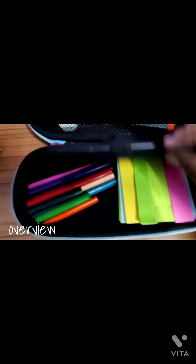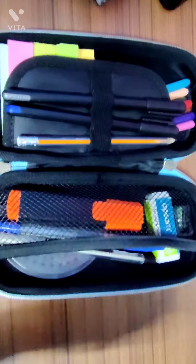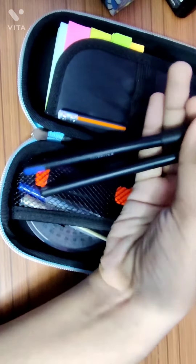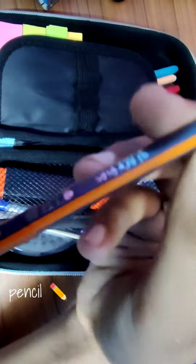So the inside — I'll show you an overview of whatever I have fixed or stuck in this pencil case and I'll tell you about each thing. First, let's begin with the pens. I have two pens, as you can see: black and blue — the necessity. Then I have a pencil also, which is also a necessity as we all know.